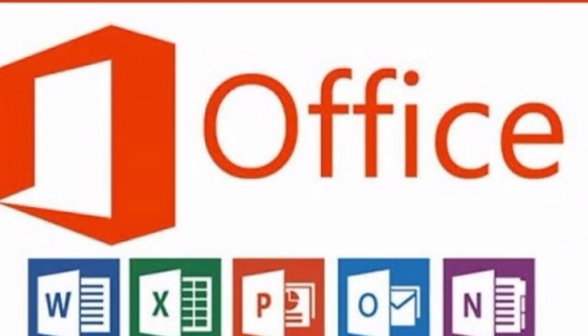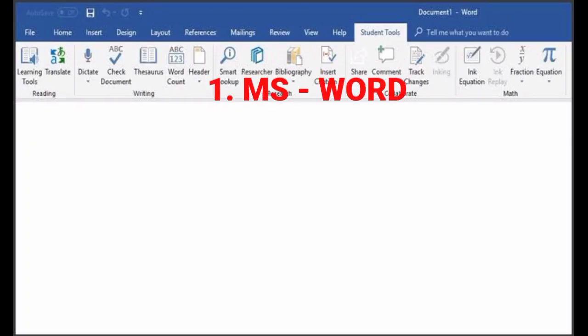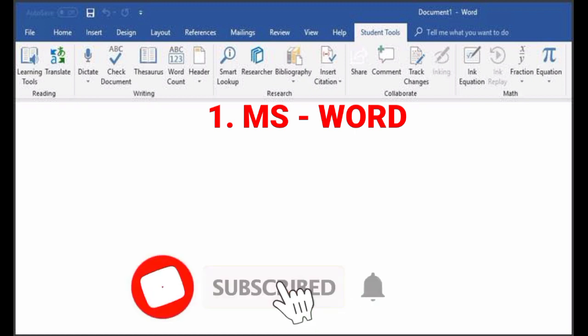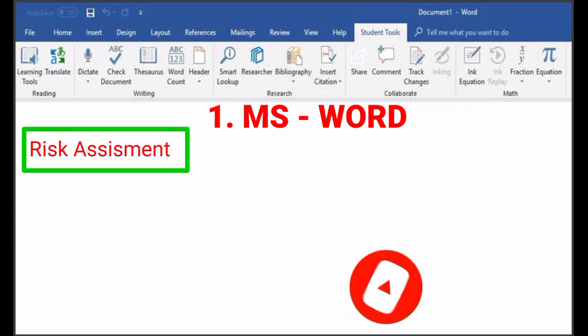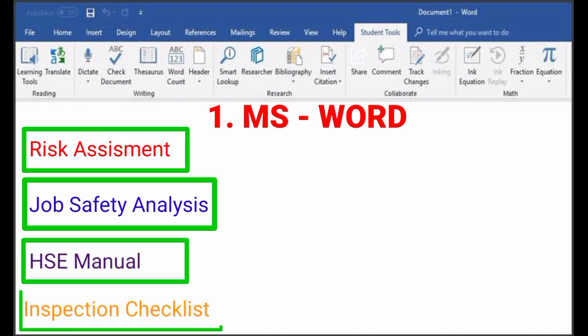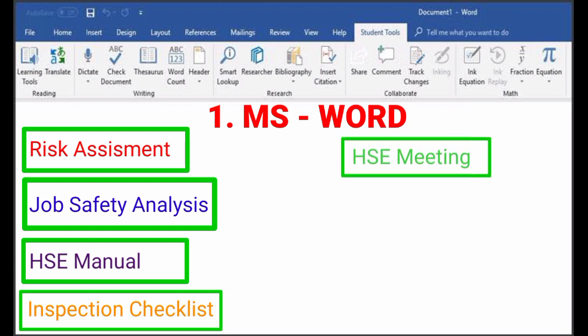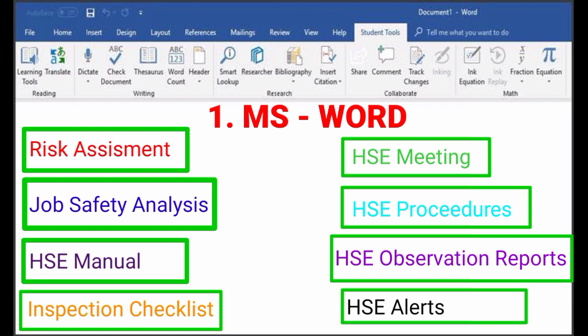There are 5 applications in MS Office which will be used in daily office work. The first software application is MS Word. With this software we will prepare different types of reports like risk assessment or hazard identification risk assessment, job safety analysis (JSA), HSE manual, inspection checklist, minutes of meeting, project procedures, HSE observation reports, HSE alerts, and many other reports.